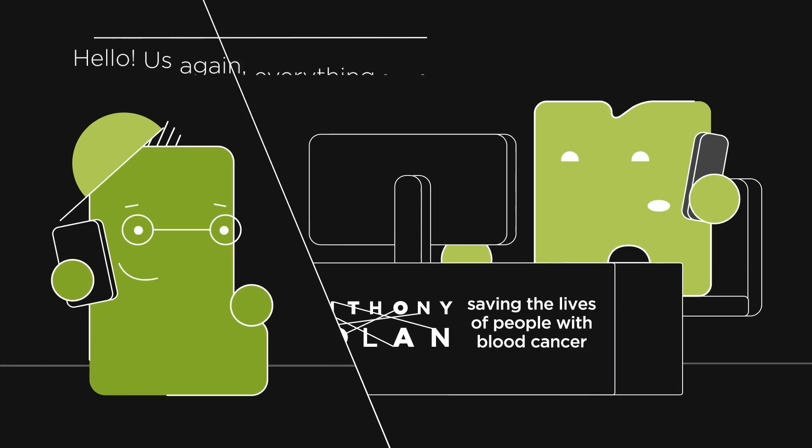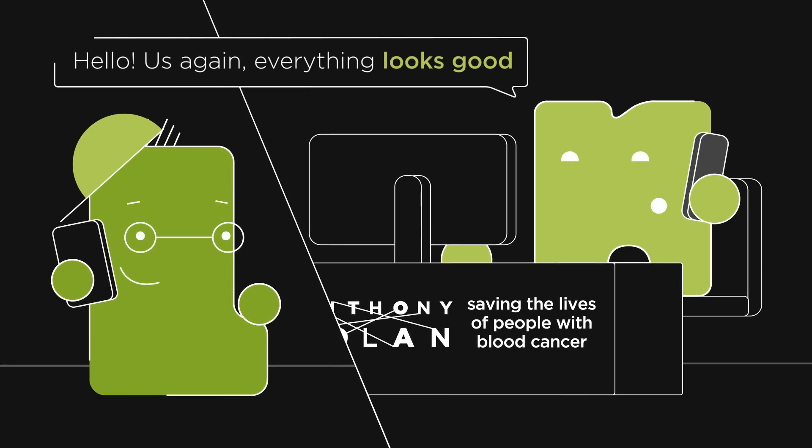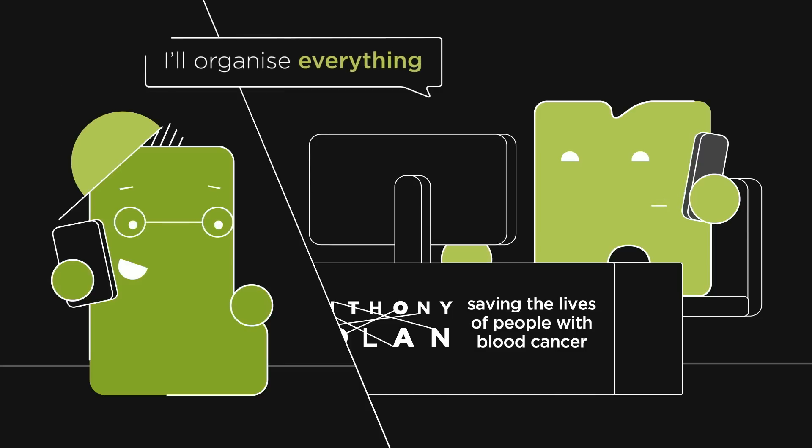About a week later, we'll give you the go-ahead if everything looks fine and make arrangements for your donation, including booking all your travel and a hotel.